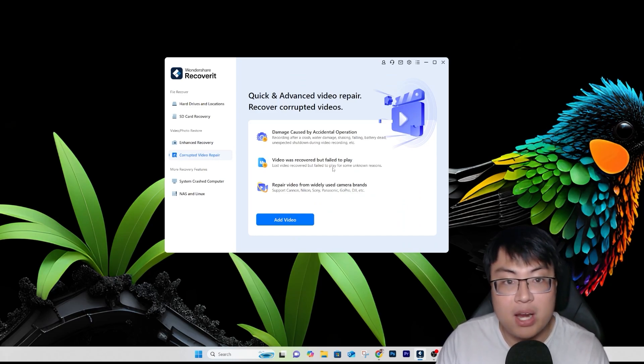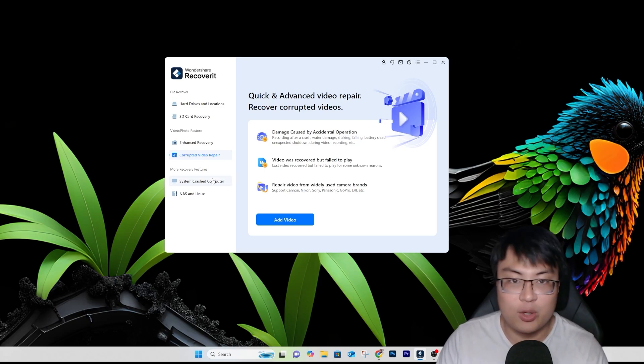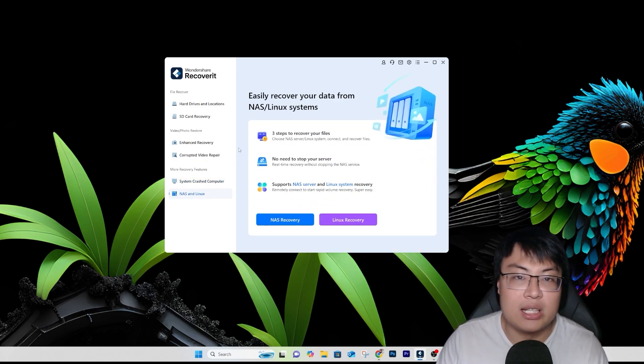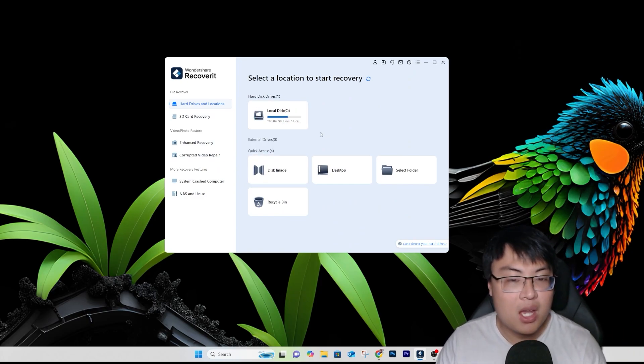You can do corrupted video repair — sometimes a video is corrupted and this can repair it. I use this when I eject an SD card too fast and the video gets corrupted. They also have more recovery features: you can rescue data from a crashed computer, retrieve files, and even recover from NAS storage and Linux systems.